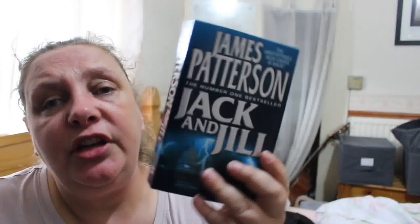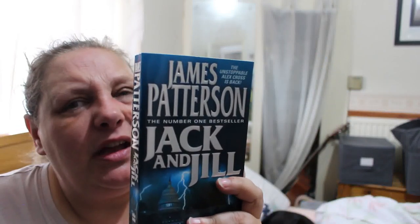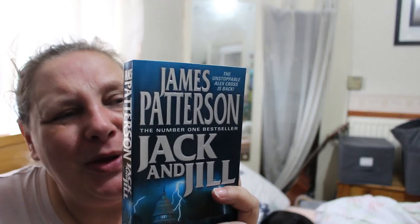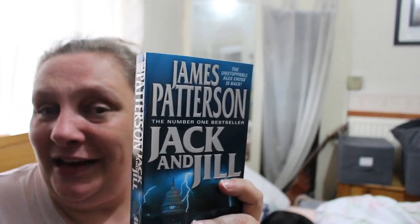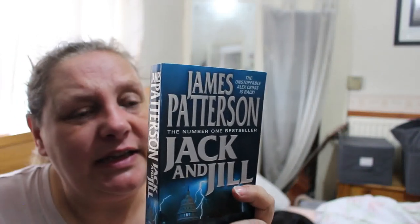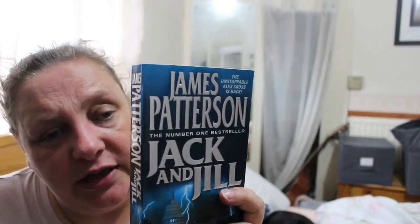James Patterson's Jack and Jill. I don't know if I've read this one — it might have been so long ago. A pair of ice-cold killers have been picking off Washington's rich and famous with chilling professional efficiency. Alex Cross — I love the Alex Cross books — takes over the high-profile investigation with his proven ability to get inside the minds of the most deranged killers. He has the skills and the courage to crack the case, but will he discover the truth before Jack and Jill set their sights on Washington's ultimate celebrity target?